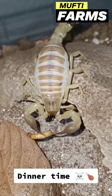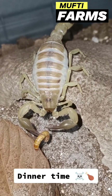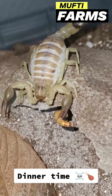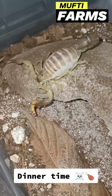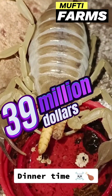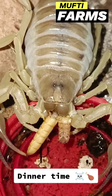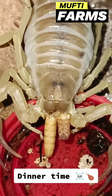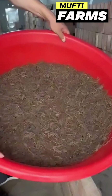Welcome to Mufti Farms YouTube channel. Today I am going to be talking about scorpion venom farming, a specialized and potentially dangerous practice aimed at extracting venom from scorpions, which can cost about 39 million dollars per gallon. The venom is used for various purposes, primarily medical and scientific research.